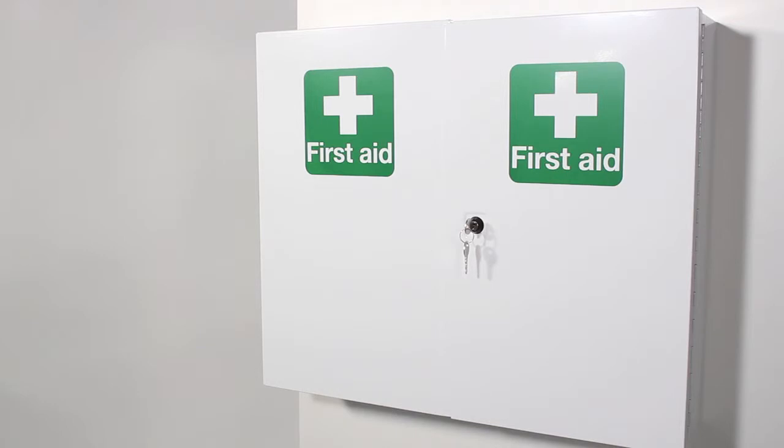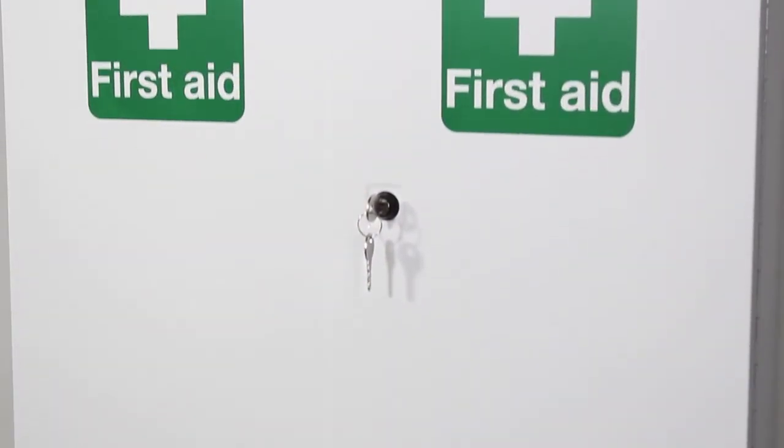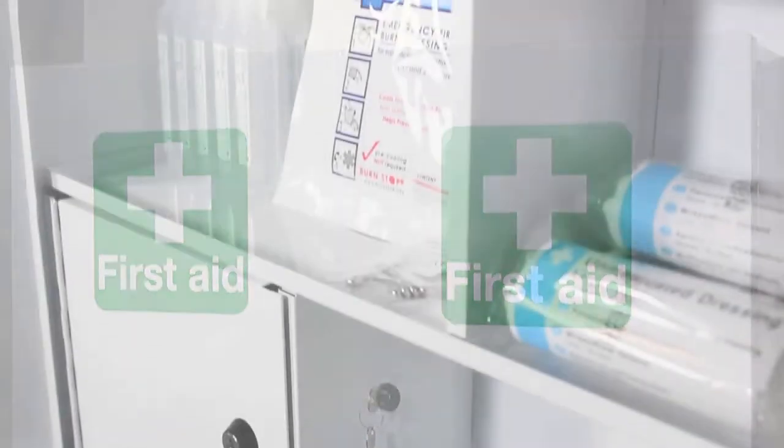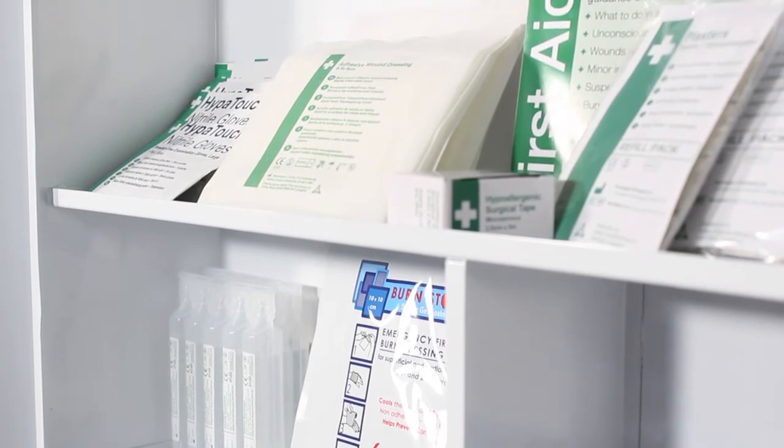First aid cabinets provide a sturdy and lockable fixed location for storing your first aid equipment. Cabinets provide suitable storage for larger quantities of first aid supplies for high risk environments.